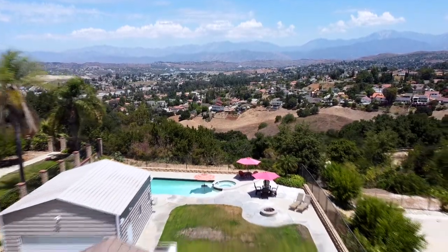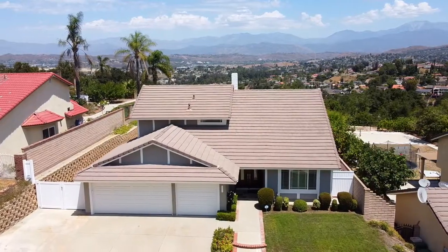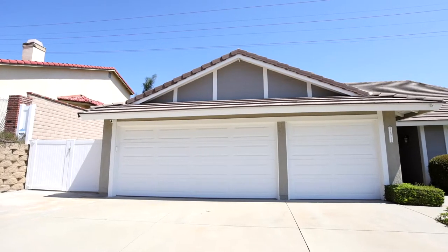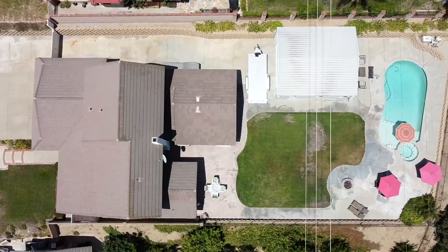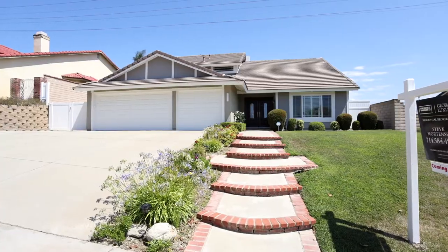Welcome back everybody! I'm Steve Mortensen with Coldwell Banker. Today we're coming at you from the city of Diamond Bar, just over the hill from North Orange County, located in southeast Los Angeles County. This property boasts four bedrooms, three bathrooms, a big driveway with a three-car garage, and gated RV parking, offering 2,600 square feet of living space, well-appointed and nicely finished on a great big more-than-quarter-acre lot.